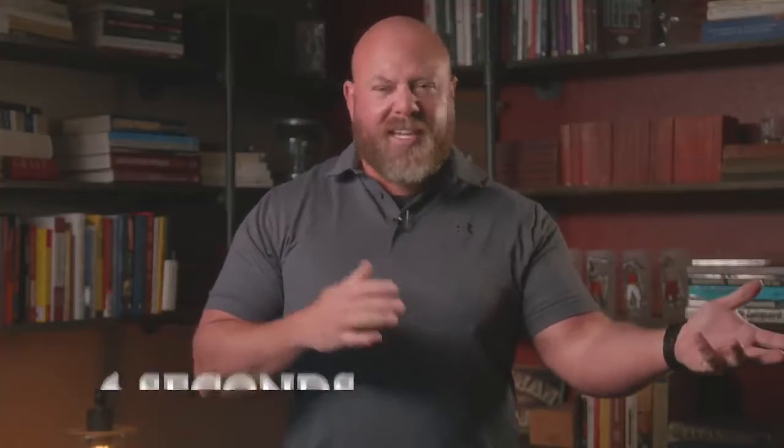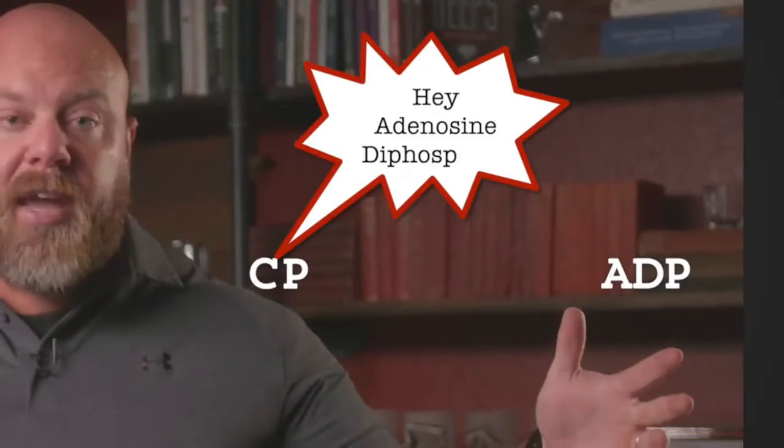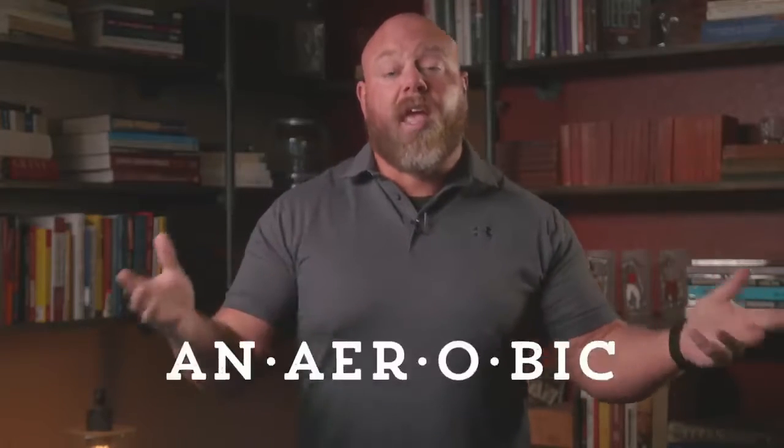If I need a lot of energy, where does it come from? First, we have maybe 6, 7, 8, 9 seconds of stored ATP in the reservoir. As soon as I kick up the intensity, I've got 10 seconds or less of energy ready to be used. As that ATP breaks off a phosphate, the fastest way to replenish it is creatine phosphate, which donates its phosphate to adenosine diphosphate so it becomes adenosine triphosphate again — resynthesizing that phosphate gives us an additional few seconds of energy. This process is always occurring, but eventually that runs out too.